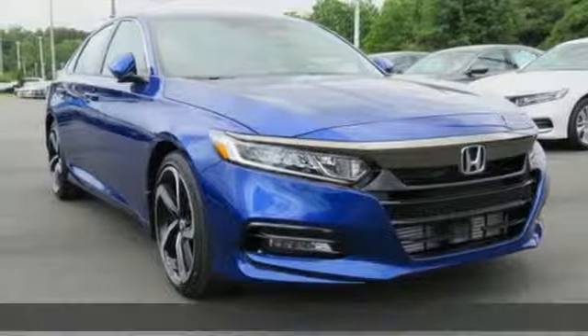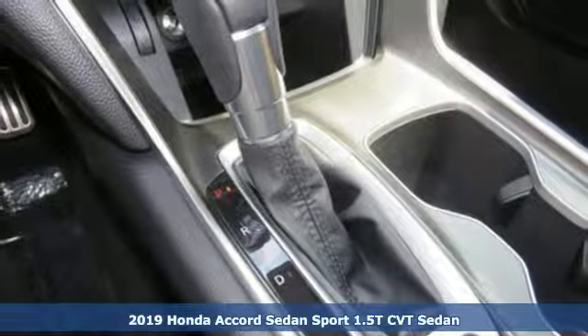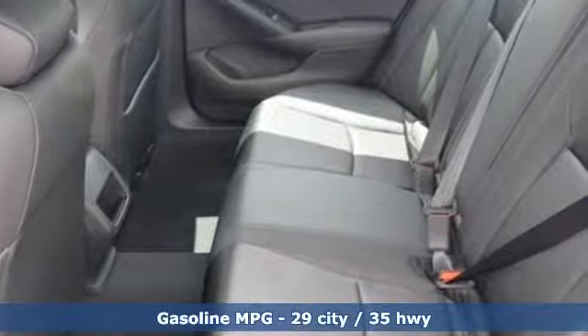It's a new 2019 Honda Accord sedan. Honda made no compromises with this luxurious and practical Accord. It's equipped for all your driving needs and wants.